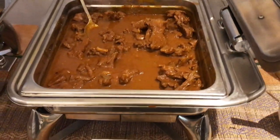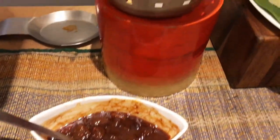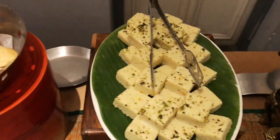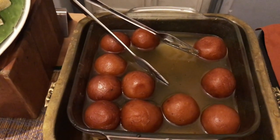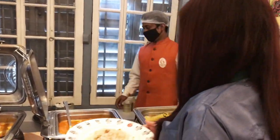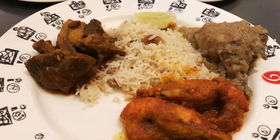As for the dessert section, I wish there were two or three more items, but overall it's cool — I liked it. Coming to the employees and manager, they are very humble and sweet. The manager asked me two to three times whether the service and food were good, which I really appreciated.